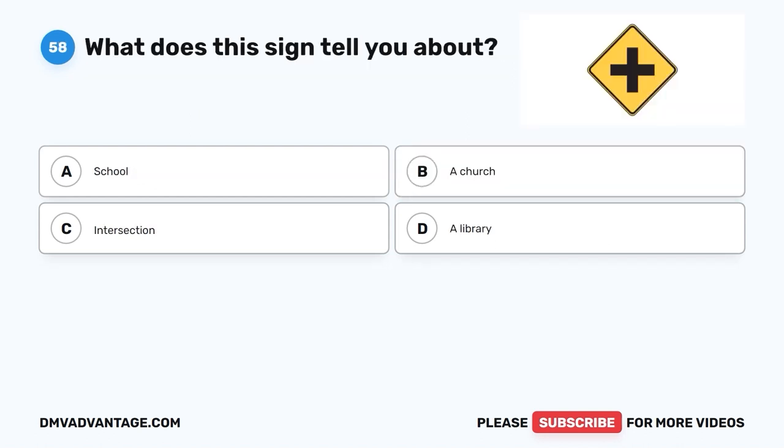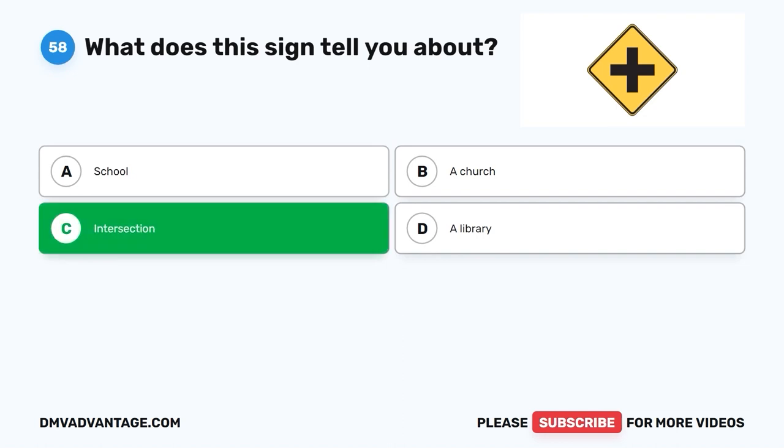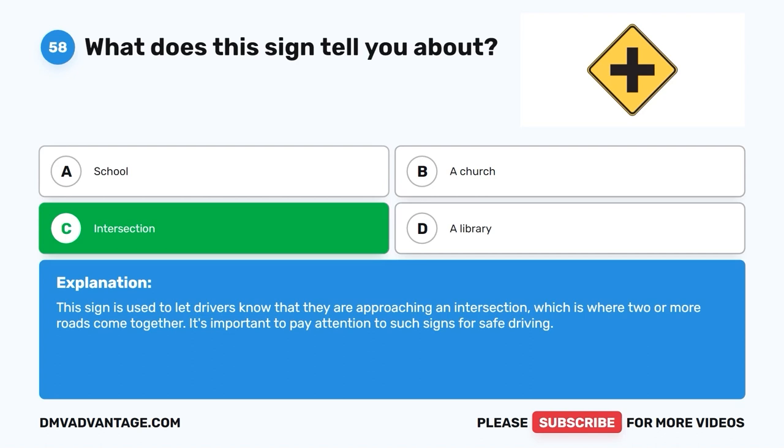Question 58: What does this sign tell you about? A. School. B. A church. C. Intersection. D. A library. The correct answer is C, intersection. This sign is used to let drivers know that they are approaching an intersection, which is where two or more roads come together. It's important to pay attention to such signs for safe driving.